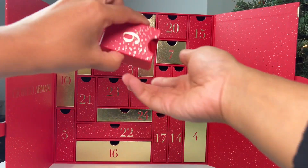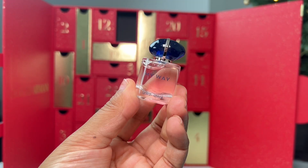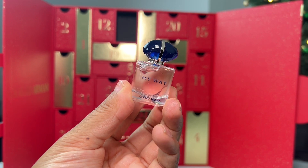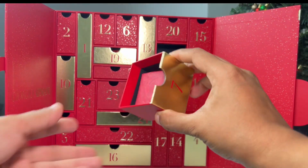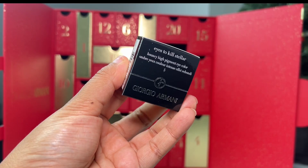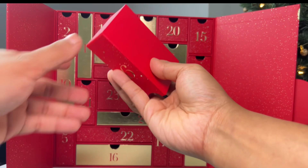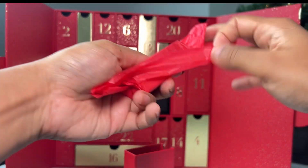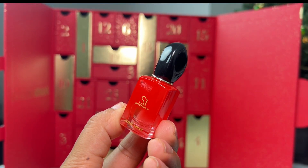Day 6 is the My Way Eau de Parfum — this smells amazing. It's a blend of woody and floral notes, definitely an autumn/winter fragrance. If you're looking to switch up your fragrance for this time of year, pick this one up. Day 7 revealed another Eyes to Kill eyeshadow in a different shade — so pretty. I'm really happy there are different shades we can mix and match for glamorous holiday looks. Day 9 is another mini fragrance — Si Passione — a fruity floral fragrance infused with rose and woody vanilla.